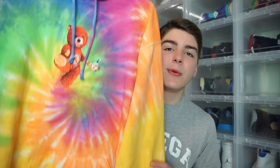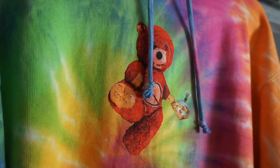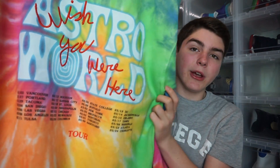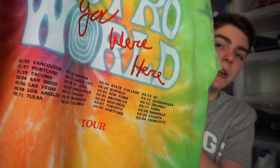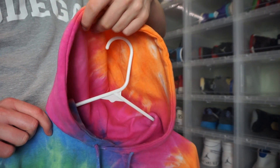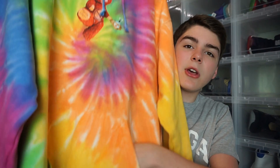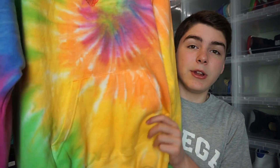Moving on to the only Astroworld hoodie that I have — this tie-dye, super colorful one. I love this so much; it's just so bright and nice. On the front you got the Astroworld bear with the same skeleton hand holding the fish, and it says Travis Scott on the foot. All the colors swirl together into the middle right under the bear. On the back it says 'Astroworld Wish You Were Here' — the 'Wish You Were Here' is actually embroidered in, so it won't just peel off. Under that it has all the tour dates. The hood is tie-dye on the inside as well.